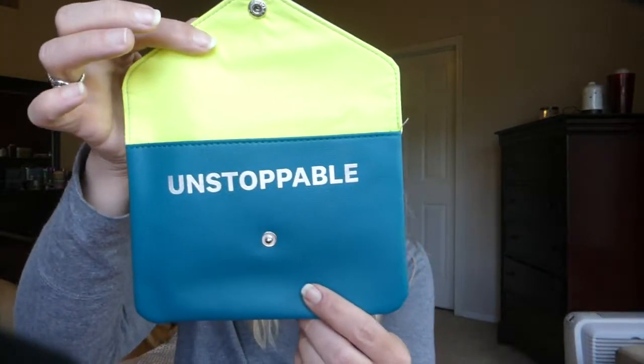Actually, I'll show you the bag first. So this one — I don't love it. I always like the regular Glam Bag so much better. It says 'unstoppable' right there, which is kind of weird. And the worst part is that the back is like beige. It looks okay like this, but it's kind of weird. Not my favorite — I much prefer the regular Glam Bag bag.